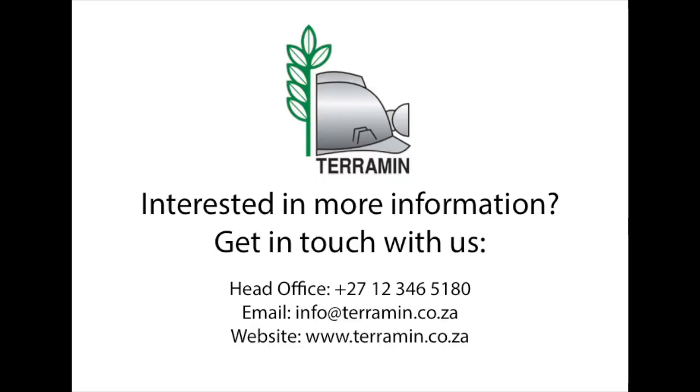Get in touch with us to find out more about how our quality, locally South African manufactured products can assist you with your underground ventilation needs today.